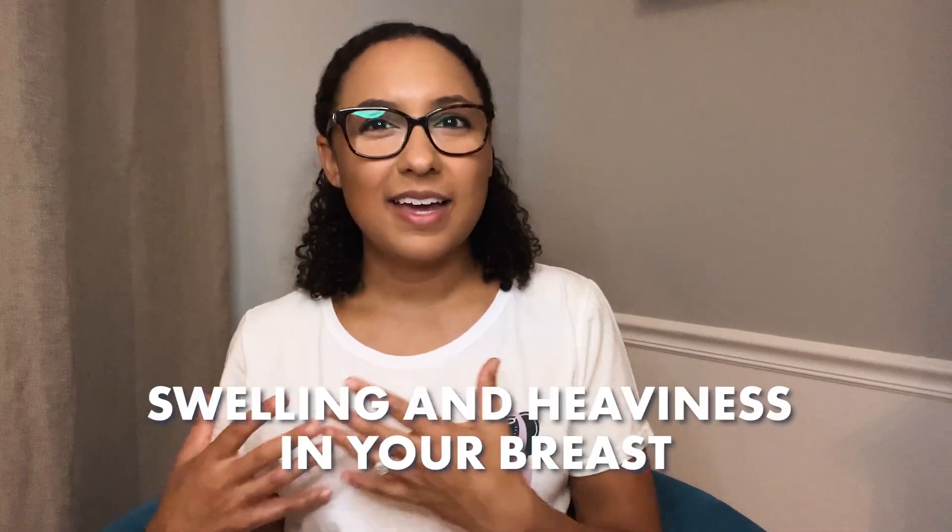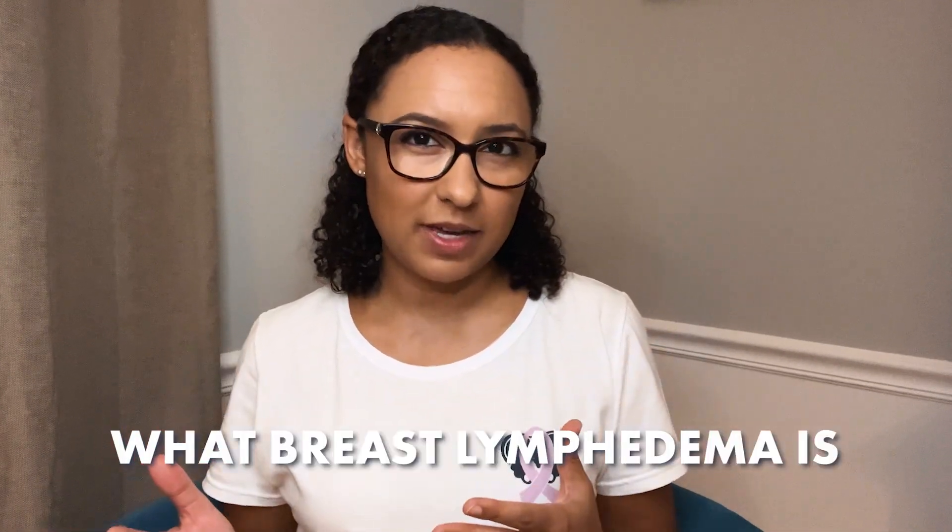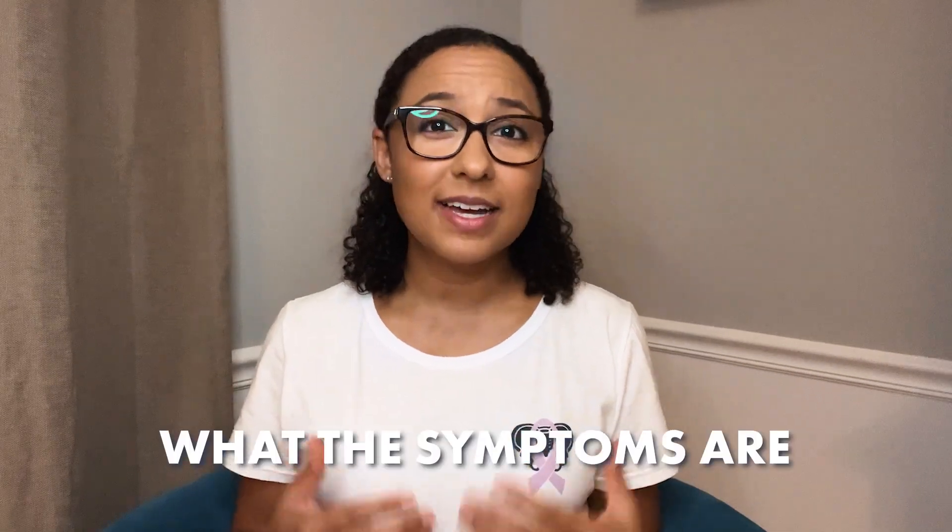If you're a breast cancer survivor and you're experiencing swelling and heaviness in your breast, you may have lymphedema. In this video, I'll guide you through what breast lymphedema is, what the symptoms are, and how to effectively manage it. Hi, I'm Alex Hill. I'm an oncology physical therapist and a certified lymphedema therapist.